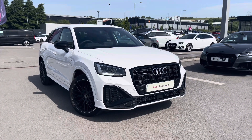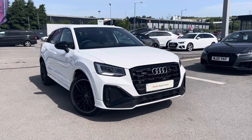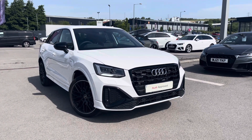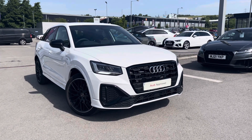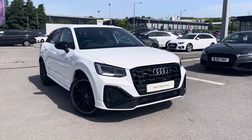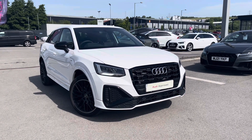Thank you for watching this video on the Audi Q2 Black Edition which is part of our Audi Proview Scheme, which comes with a minimum 12 months warranty along with flexible finance packages available. If you do want a personalised finance quote or to book a test drive please contact us now on 012 54 868 216.